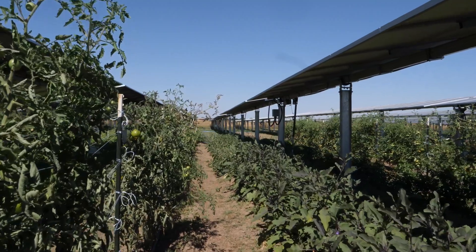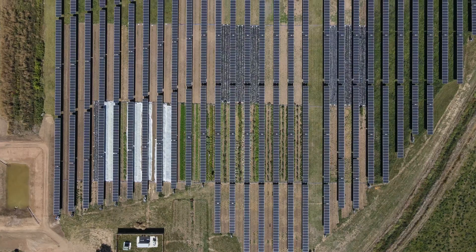That study, done by Dr. Greg Barron-Gafford in Arizona, presents an opportunity for the rest of the states in different climates and different soil conditions to find out how much of that kind of relationship can exist in a more humid context, or in a context where there's significantly more annual rainfall, or with different crops that can be grown.